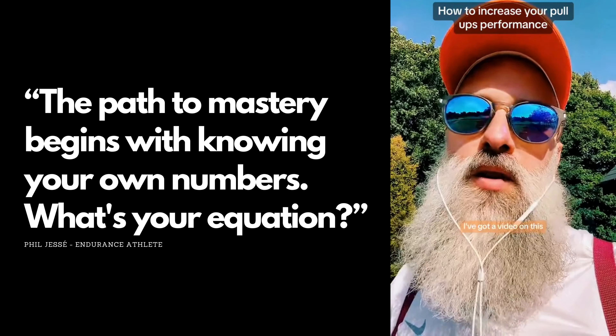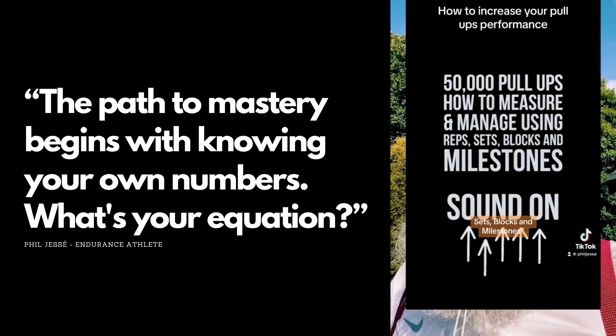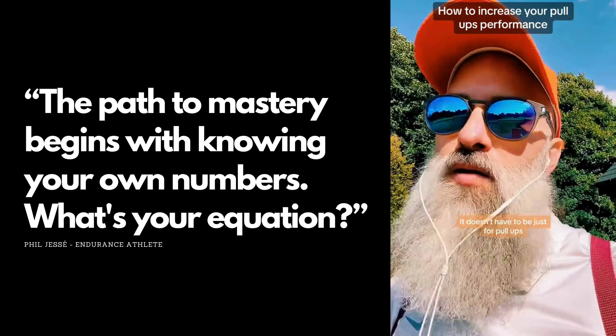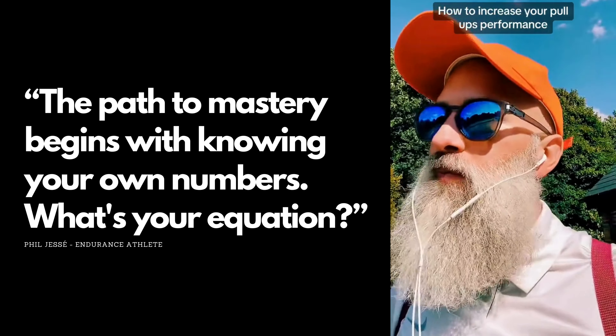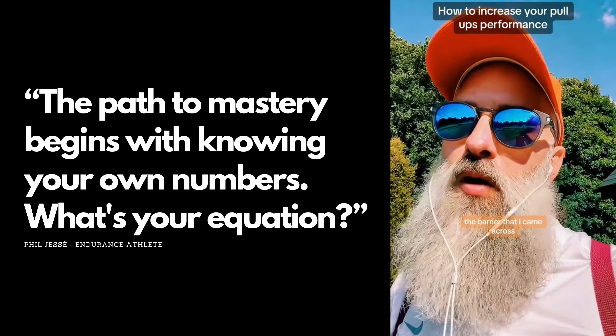I've got a video on this — reps, sets, blocks, and milestones: how to measure and manage your performance. You can apply this process not just to pull-ups, but also to push-ups or dips.